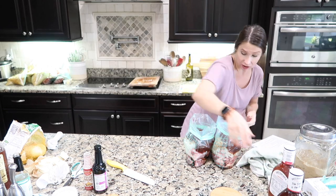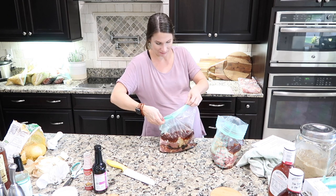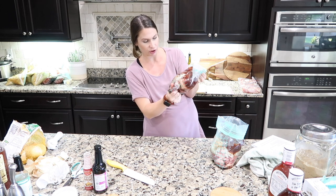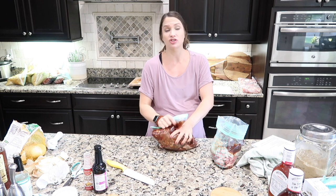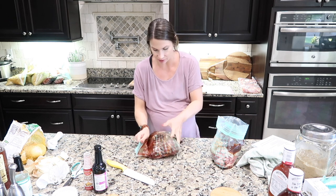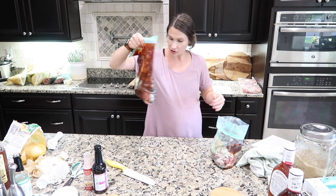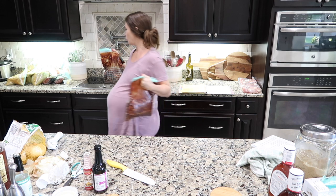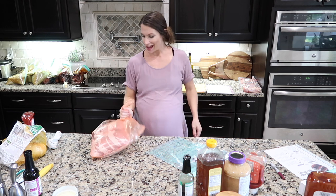I feel like I need to do a little taste test to make sure it's good — but how can it not be good? When you're ready to cook, just throw it in the slow cooker six to eight hours until it's done. Pinterest got me with this one but I don't think it's going to disappoint.